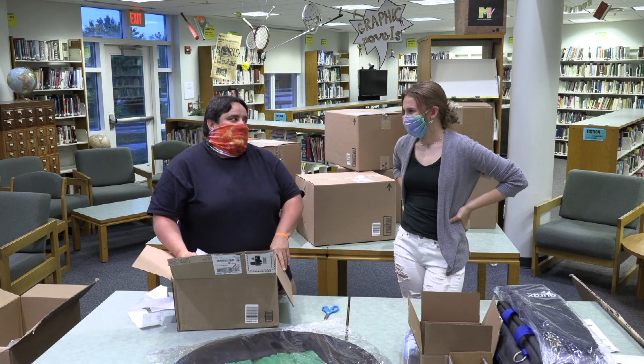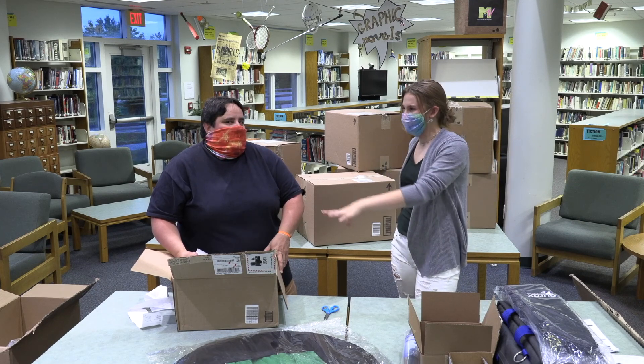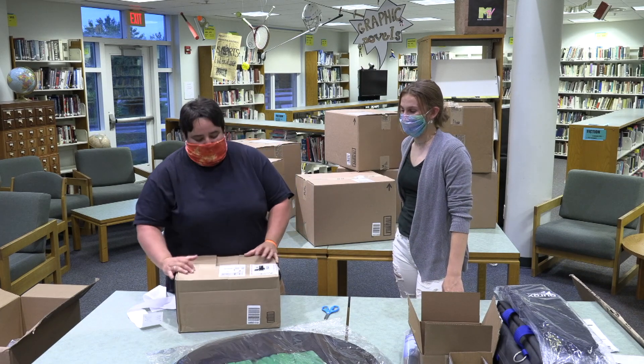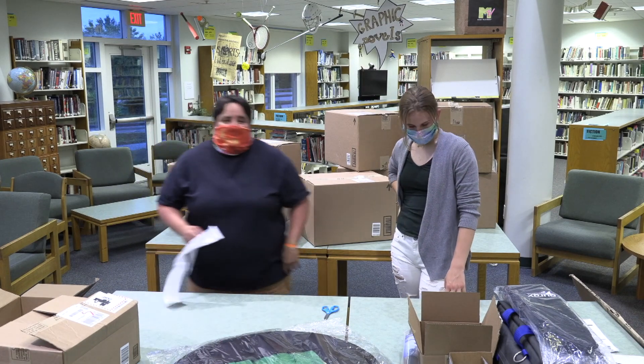I don't know, I almost think we should wait. Maybe we'll open another box and this will be our last. I think we just end today with — you don't get to see what's in the box. It's a cliffhanger. We're just going to set this over here and you can wait till later to find out what's in that box.